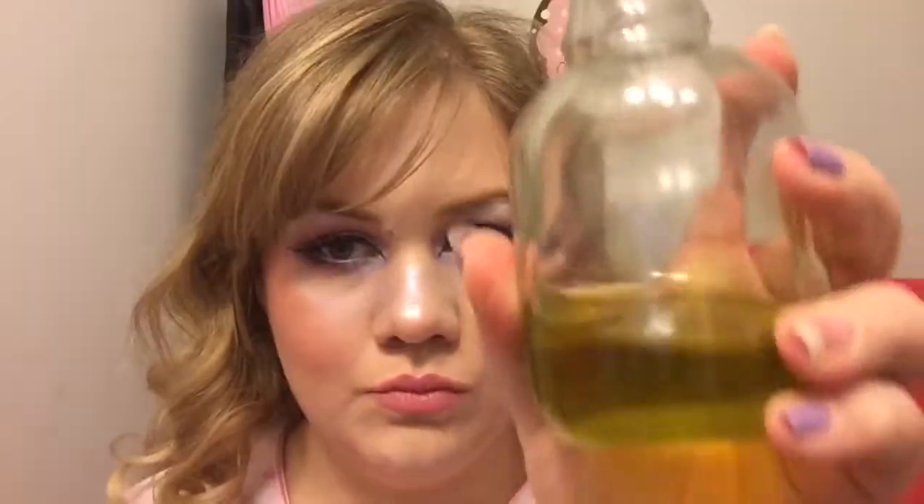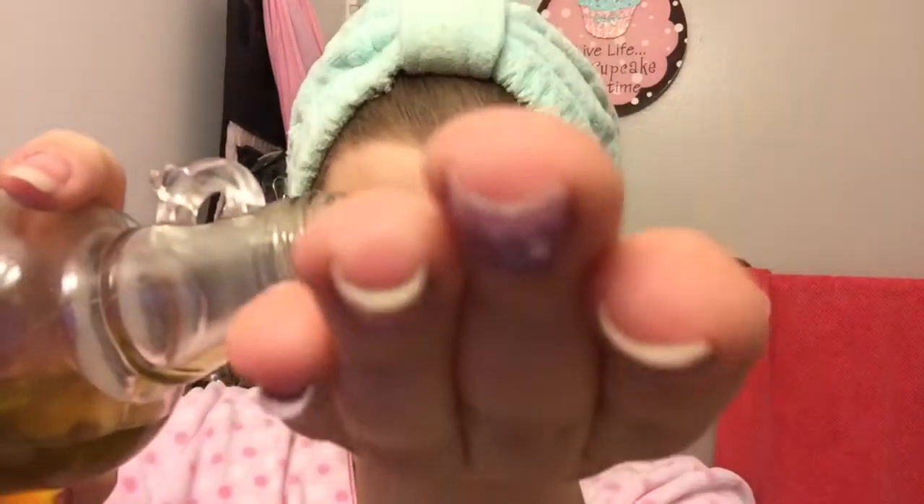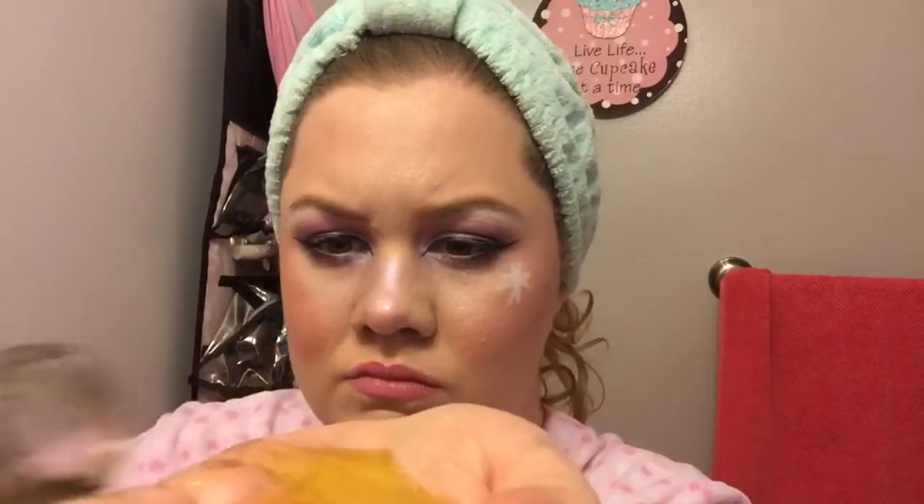First up we have an all natural makeup remover and cleanser. Most people these days instead of using regular cleansers are using cleansing oils, and a great alternative to that is extra virgin olive oil. This is great because it helps to break down the makeup to help it just melt off your face without stripping the skin of its natural oils.